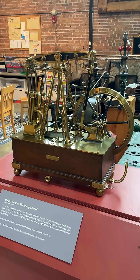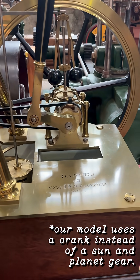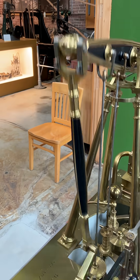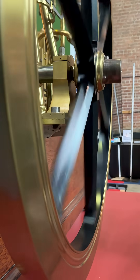I think they're all on this brass model back here. First, he makes the sun and planet gear that enables the reciprocating motion to be turned into rotating motion. Today we would just call this a crank.